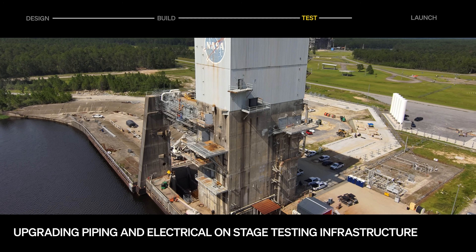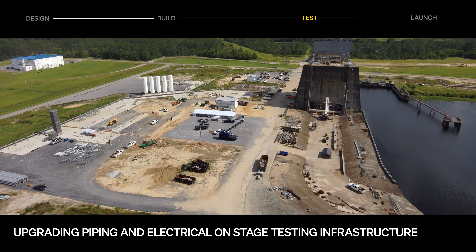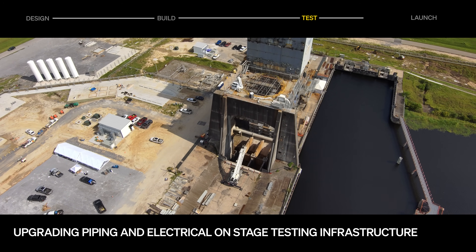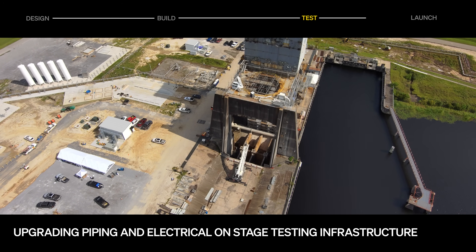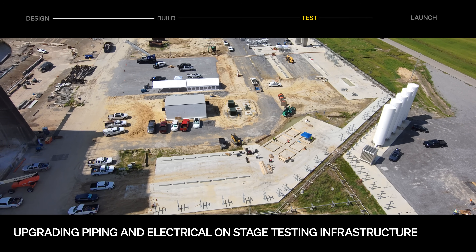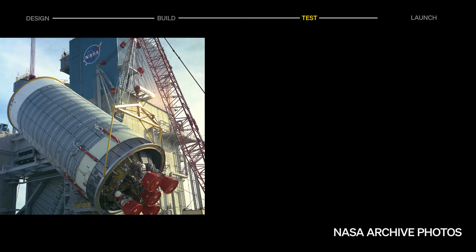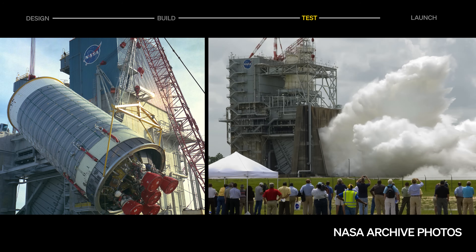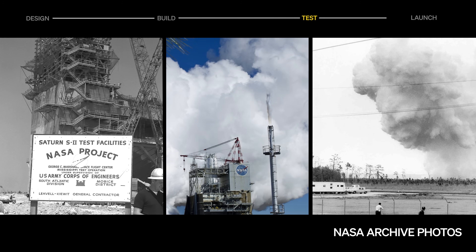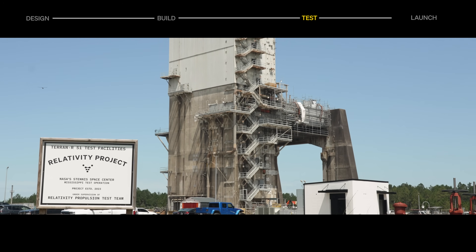On the nearby A2 test stand at NASA's Stennis, infrastructure is being upgraded to support Terranar stage testing. Welding began on the LOX manifold that will feed the stand, marking the first pipe installation. The stand's electrical has also been upgraded, with an additional 10 megawatts of power now buzzing. The A2 test stand has a storied past, having tested and flight-certified the second stage of Saturn V during the Apollo program, and supported engine testing for the Space Shuttle and Constellation programs. Having sat unused for nearly a decade, we're now breathing new life into the stand.